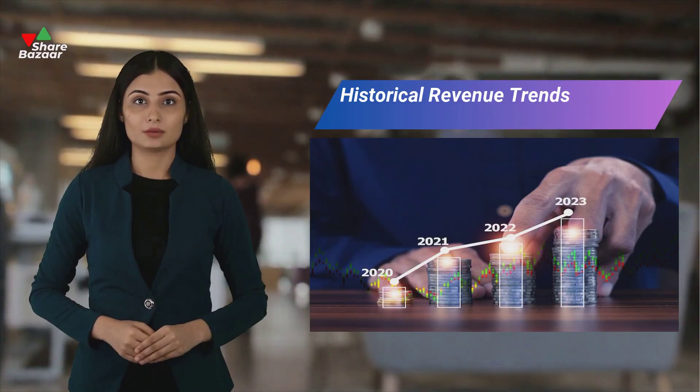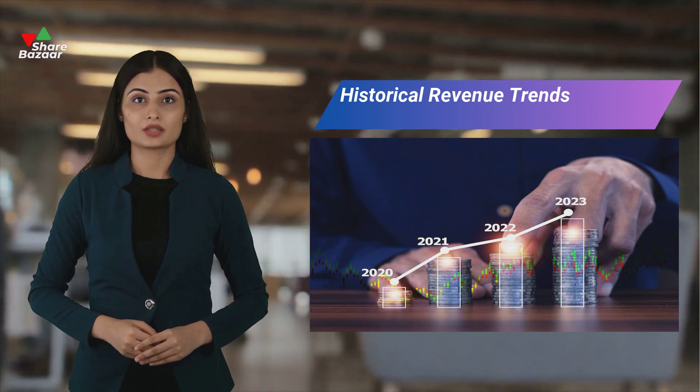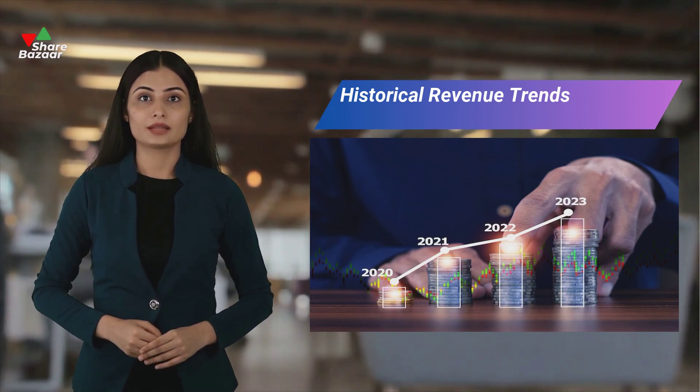Analyzing past revenue trends helps identify patterns. Consistent growth signifies market share expansion, while declines over time may indicate loss.